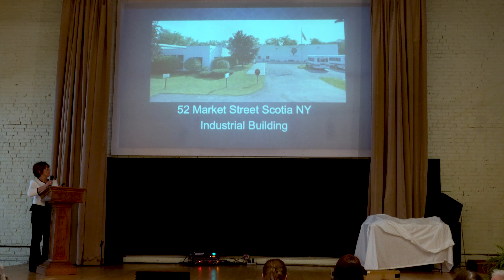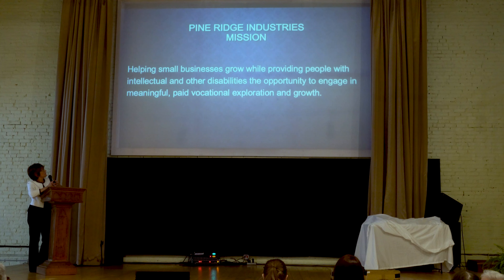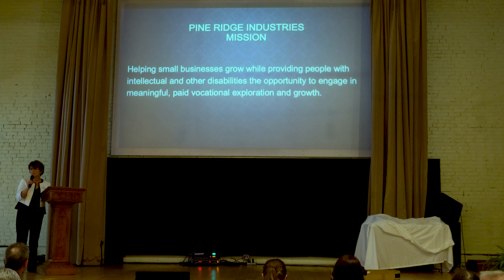We're located in Scotia, New York. We have an industrial building — it's about 13,000 square feet — and our mission really is to help small businesses grow while providing people with disabilities employment and training opportunities, in hopes that we can train them and potentially help them get jobs out in the community.